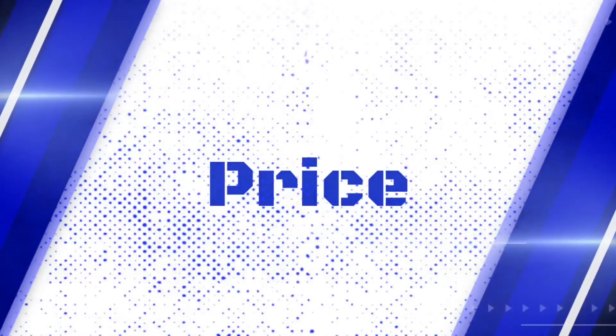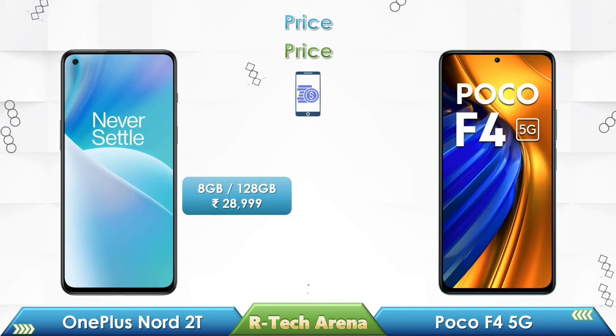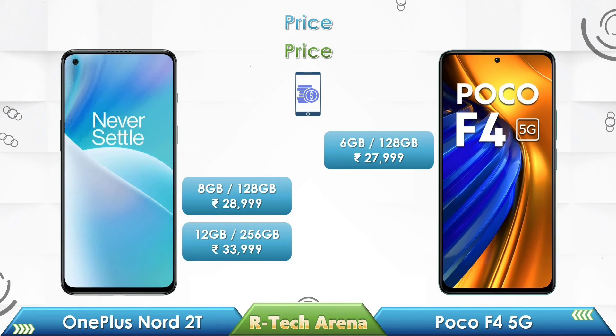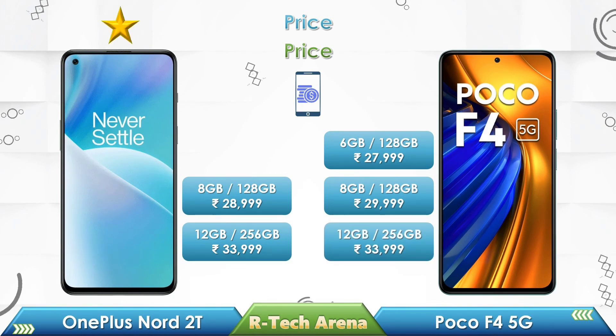Now let's compare price. For OnePlus Nord 2T, the 8GB 128GB variant is priced at Rs. 28,999, and the 12GB 256GB variant is priced at Rs. 33,999. For Poco F4, the 6GB 128GB variant is priced at Rs. 27,999, the 8GB 128GB variant is priced at Rs. 29,999, and the 12GB 256GB variant is priced at Rs. 33,999.